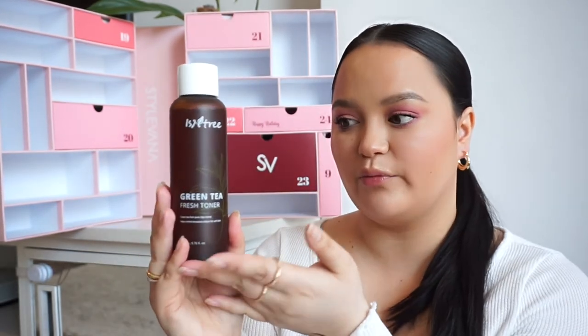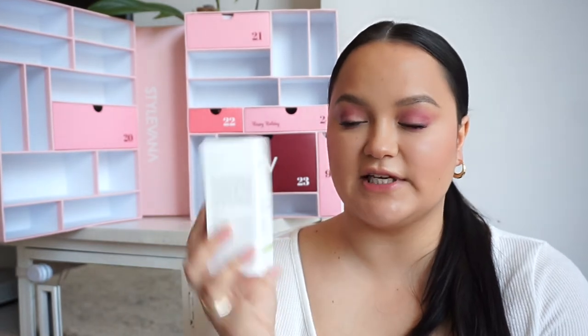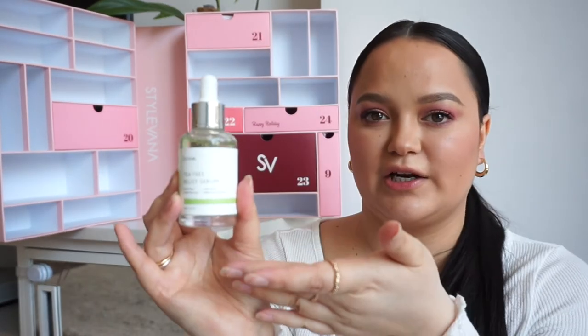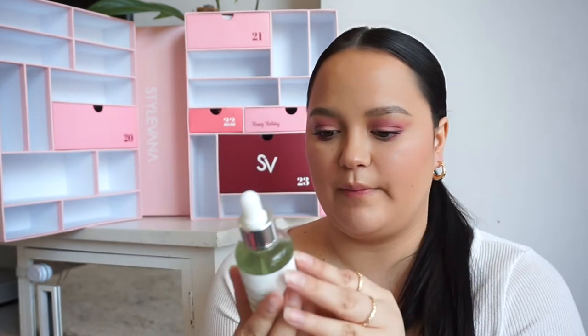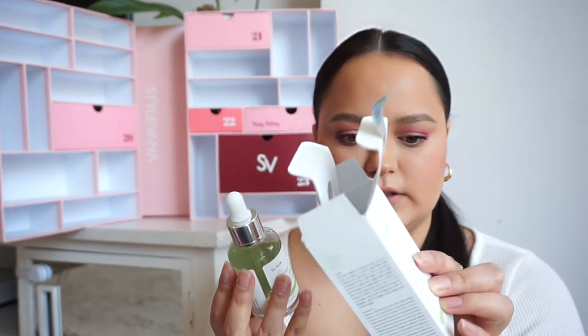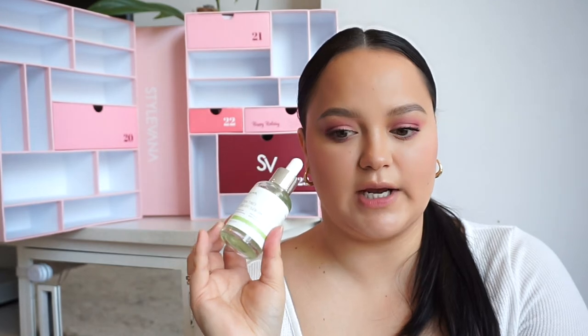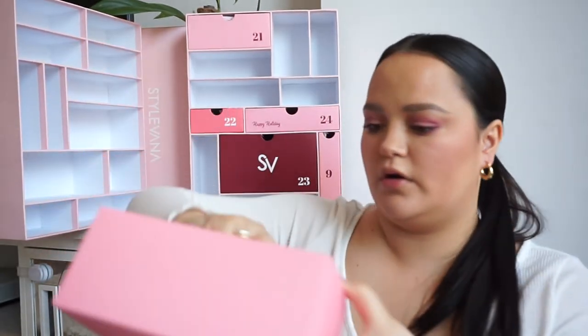In number nineteen, we have from IUNIK — I'm currently using their Centella Gel at night and love it. But this one is the Green Tea Relief Serum, which I've seen all over TikTok and on my favorite YouTubers recently. It's a powerful relief serum — natural moisturizing, soothing care, brightening, and quick wrinkle care. You use the dropper to apply an appropriate amount and let it absorb. I've heard nothing but good things about this.